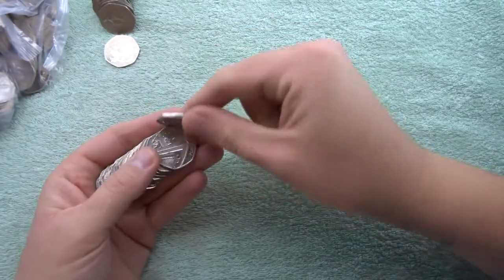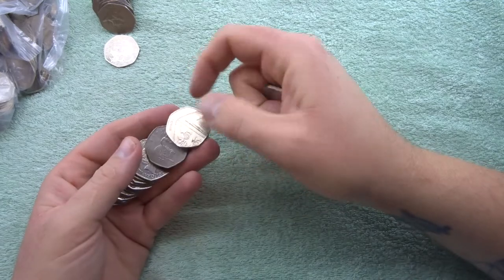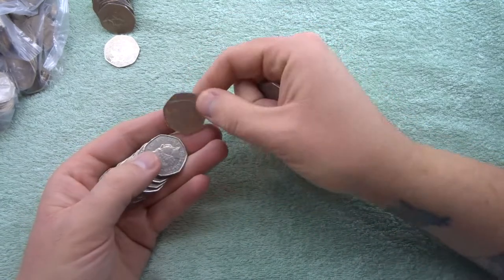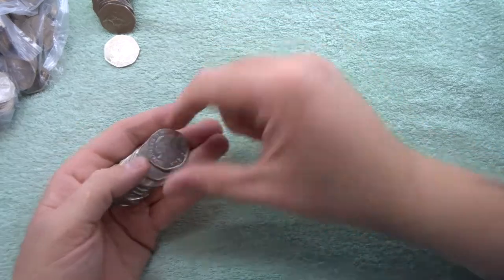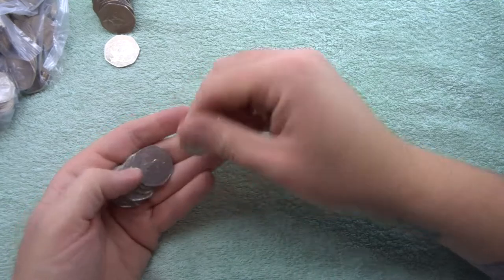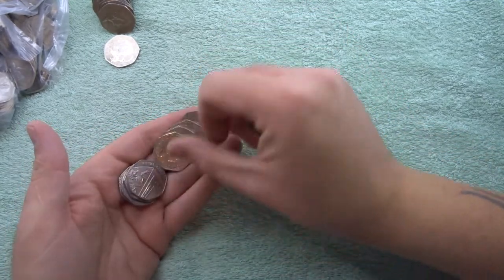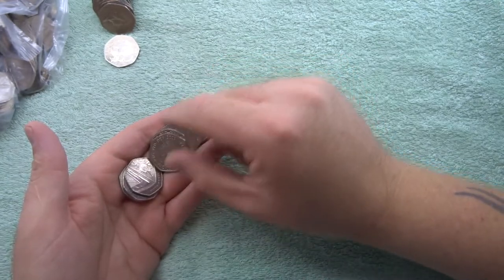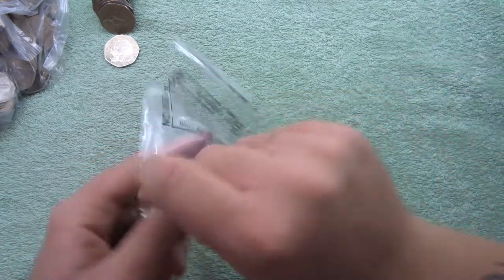Starting off as always with Britannias and shields. Let's hope there's going to be something cool in this bag. 2014 shield — I am looking at all the dates on the shields just in case we come across one not intended for circulation. Bag number two had nothing, so that can just be re-bagged and ready to go back to the bank tomorrow.